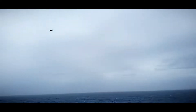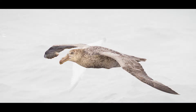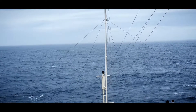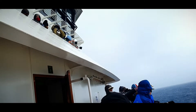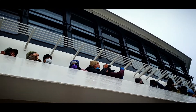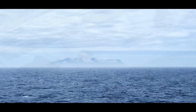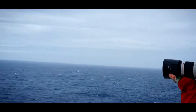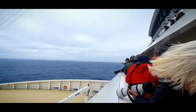We're getting closer to Prince Edward Island. We've got a lot of visitors coming along and the wind is intensifying. A few people have abandoned the deck. You'll see there are a lot less people, and the gear is a lot more weather-appropriate. And the camera is shaky. And it's getting very exciting.